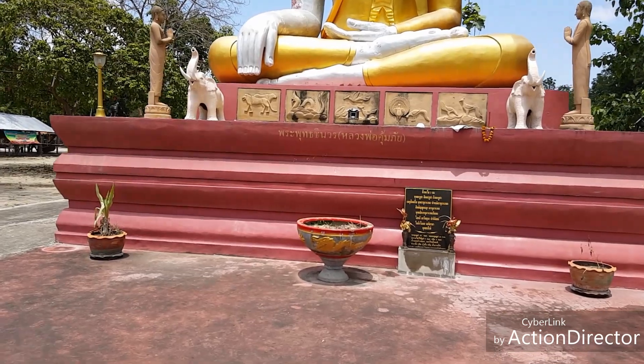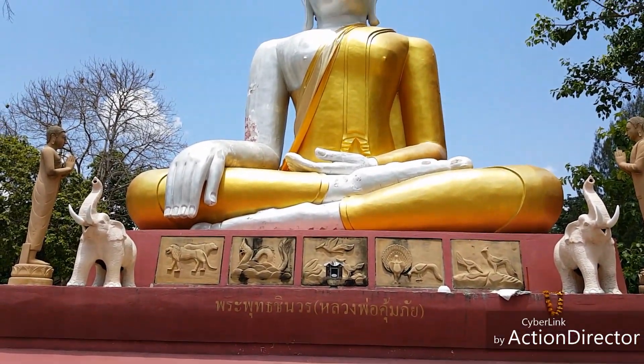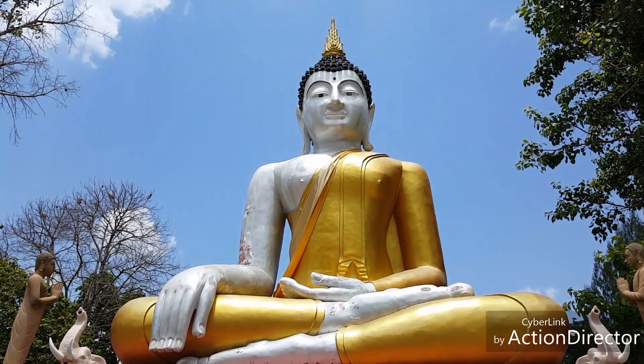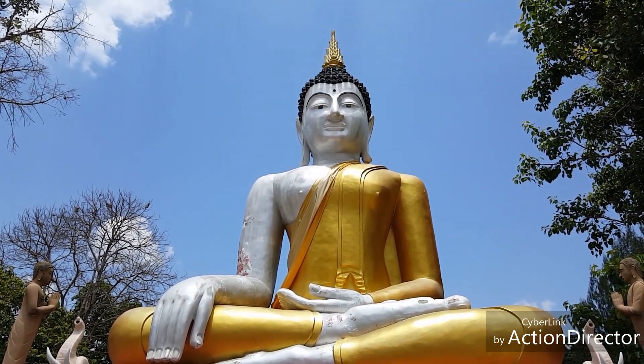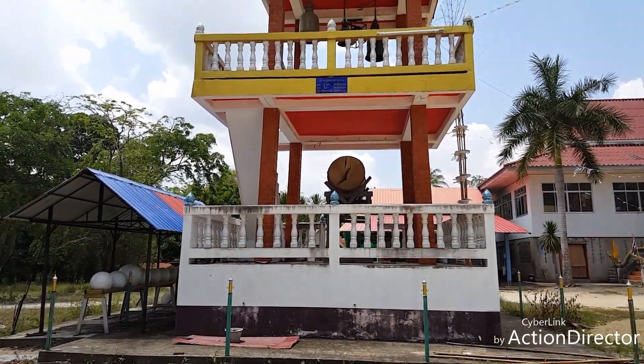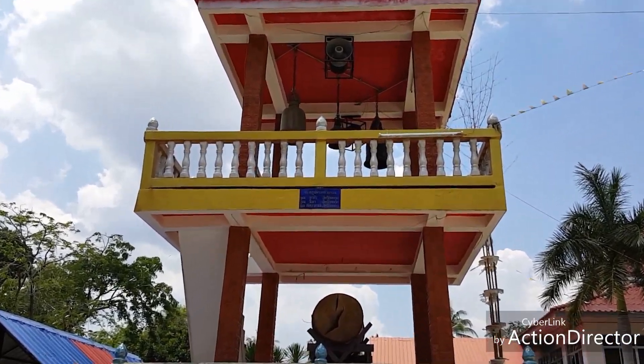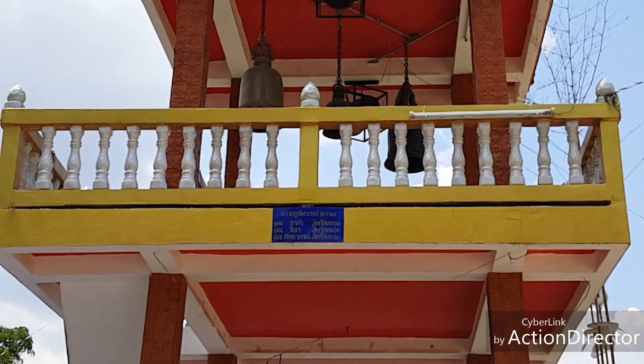You can see that's just eye level here and the Buddha statue goes way up there — that's kind of neat. There's also this tall little statue here, and up at the top they've got some bells to ring.